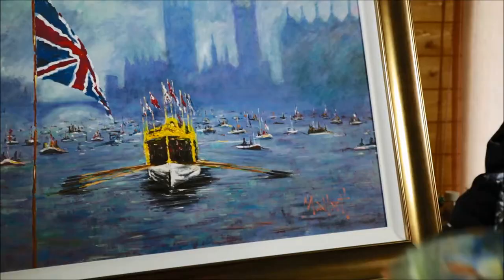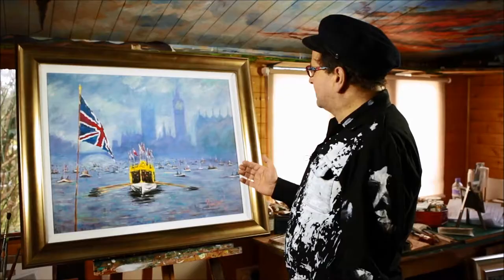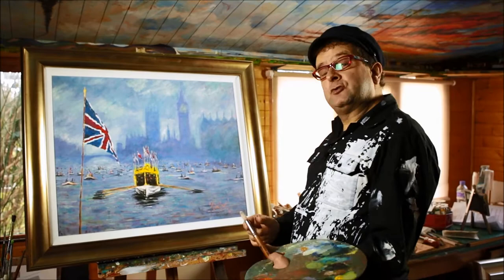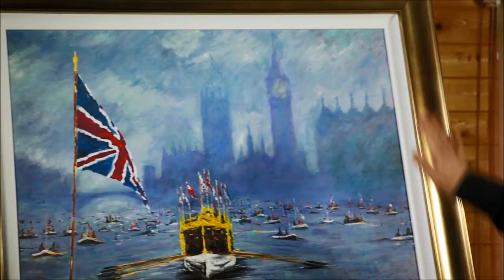It's the Queen's Diamond Jubilee and her barge, Gloriana, is at the head of this amazing flotilla coming down the Thames on that misty, wet and damp bank holiday Monday in June 2012.